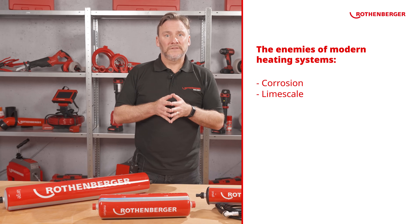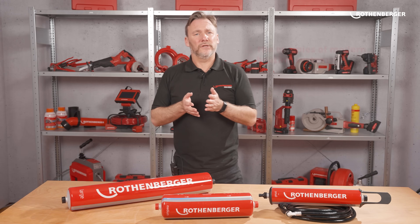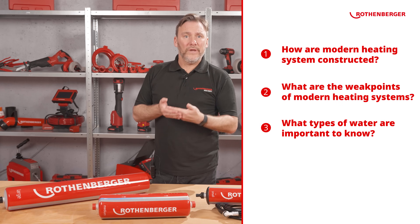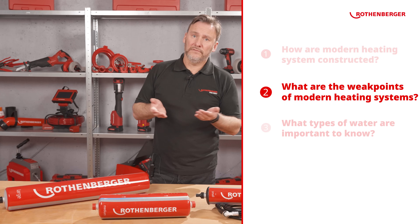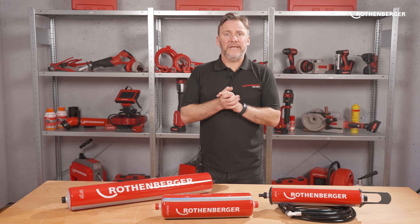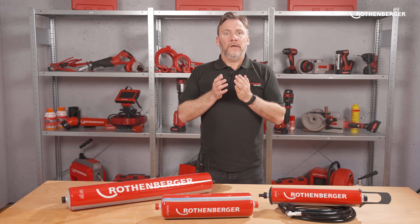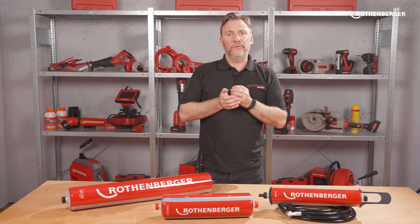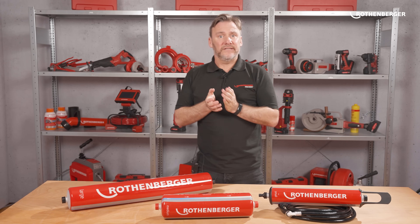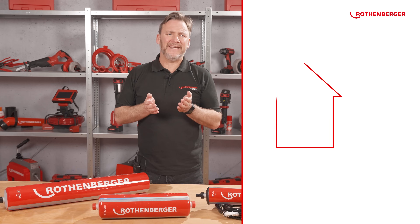However, the consequences of the two biggest enemies of the modern system — corrosion and lime scale — are many times more significant. Lime scale refers to the formation of calcium carbonate, which is contained in drinking water and deposited into the system. An average modern heating system in a detached house with underfloor heating has a filling quantity of approximately 200 litres.